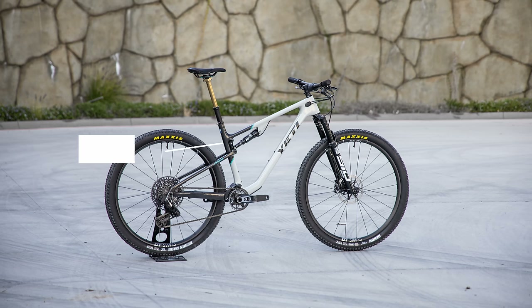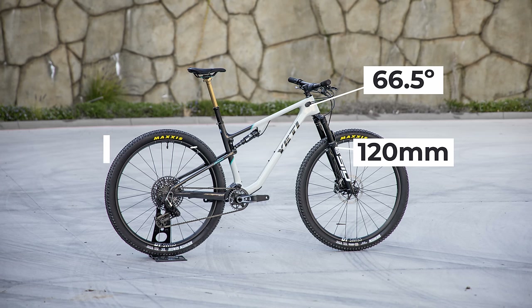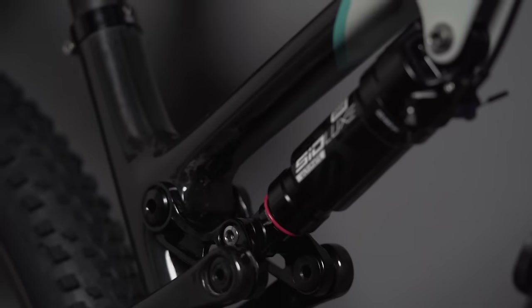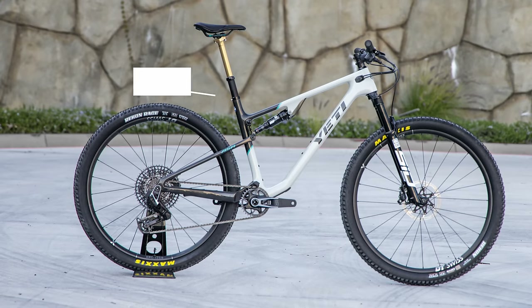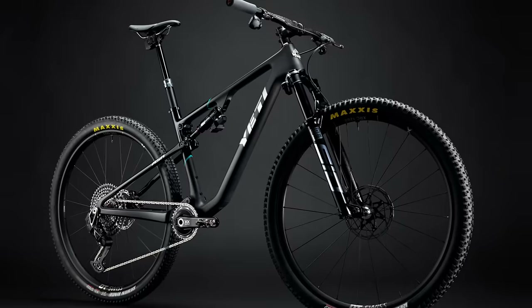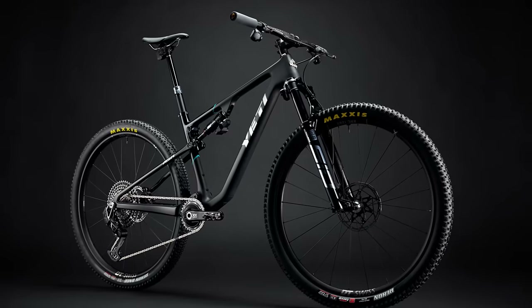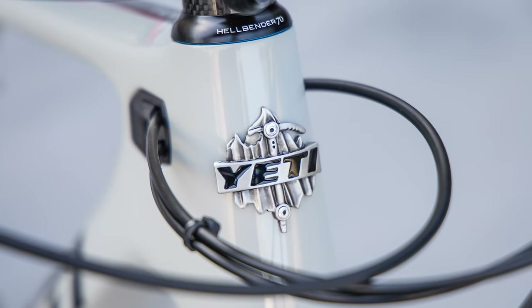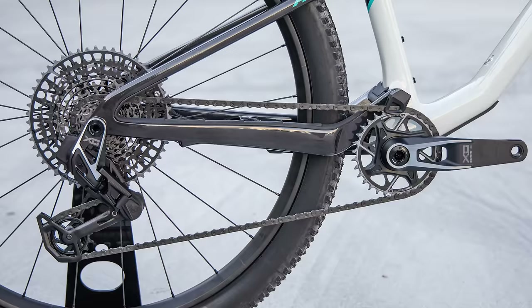The Yeti ASR has 115 millimeters of rear travel paired with a 120 millimeter fork, bringing a 66.5 degree head tube angle. That 115 millimeters of rear travel is actuated with a single pivot suspension design, reminiscent of ASRs of years past. The ASR also has a 75.5 degree seat tube angle and is offered in sizes extra small to extra large. This bike does not have tube-in-tube cable routing, and even the ultimate build has a carbon fiber frame unique to that build, which does not have drive-side cable ports. Other features include a threaded bottom bracket, configurable cable routing ports, and a UDH trailer hanger compatible with SRAM transmission.